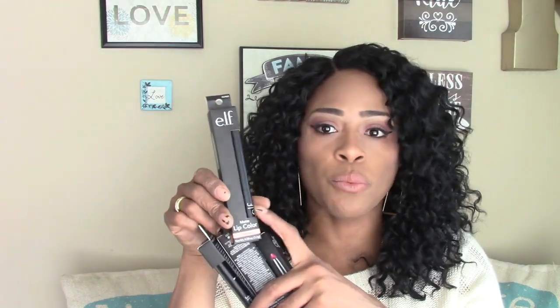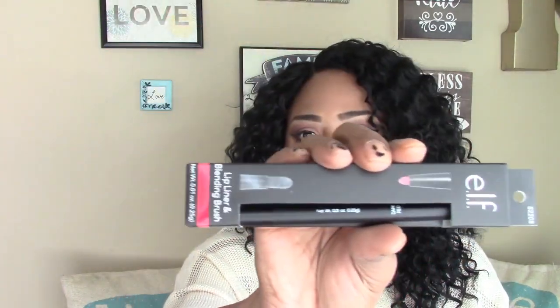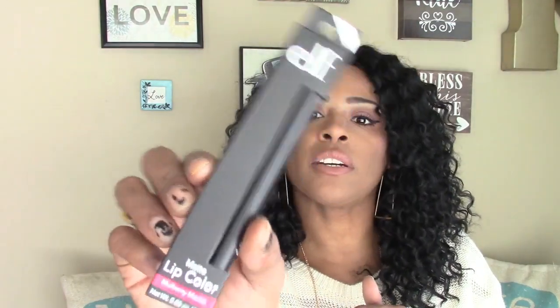I got four of the e.l.f. matte lip colors — this is a deal because I've purchased these at Walmart for about three dollars. Finding them at Dollar Tree feels like hitting the jackpot. These are 0.05 ounce and come with a sharpener on the bottom. I got natural, dark red, cranberry, and mulberry maven. I was so excited to find these e.l.f. products!